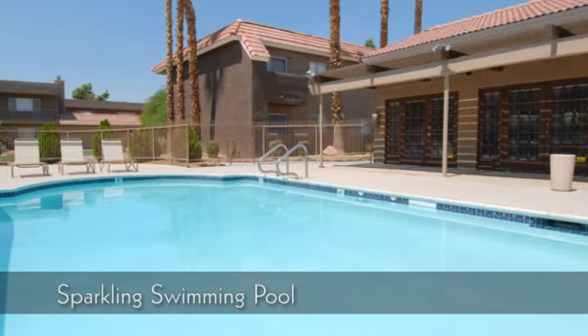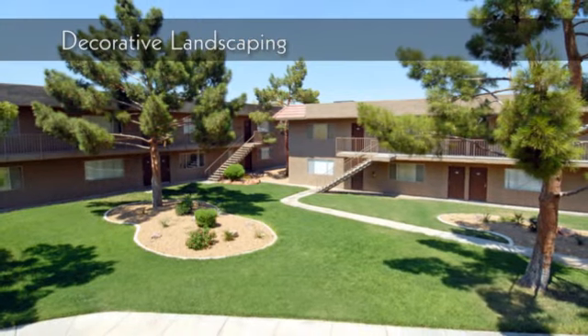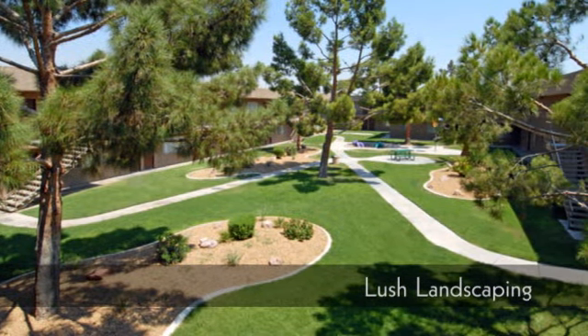Take a refreshing dip in our sparkling swimming pool. Every detail has been considered in our decorative landscaping. Our community is surrounded by wonderfully lush landscaping.